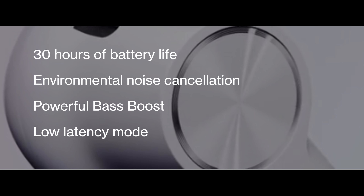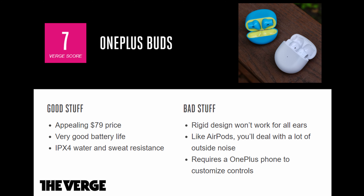They look like AirPods for the most part with a long stem, but you don't press the stem — all the action comes from the little buttons on the earbuds themselves. Some publications already got them. Here's a quick review from The Verge: the good — appealing $79 price, very good battery life, IPX4 water and sweat resistance. The bad — rigid design won't work for all ears, you'll deal with a lot of outside noise, and it requires a OnePlus phone to customize the controls.